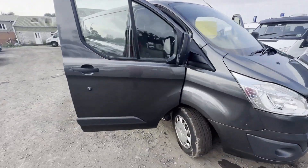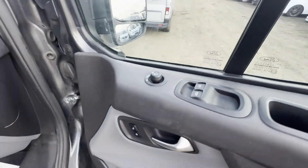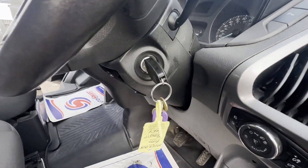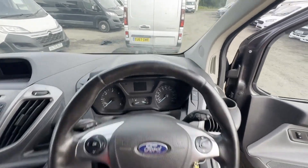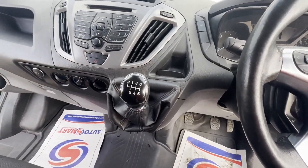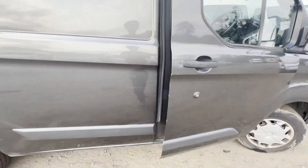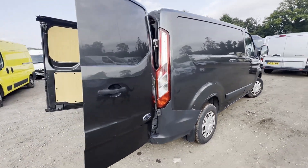Model 67-plate Ford Transit Custom, 2.0 TD 130 PS, 320 Trend, front-wheel drive, L1, needs turbo. Body: grey panel van. Mileage: 144,403. MOT the 24th of January 2025. Engine: 1996cc, 2.0 TDCi, 130 PS.